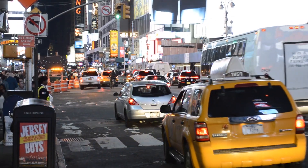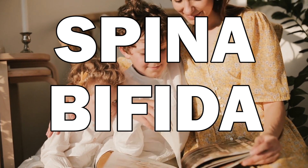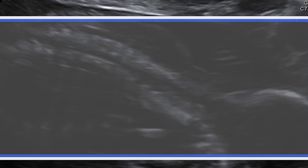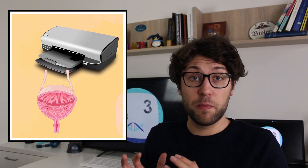Our story today starts in 2001. Luke Marcella is a 10-year-old child who suffers from spina bifida. This disease is severe as it causes a gap in his spine. He already had to undergo dozens of surgeries but his condition did not improve — instead it got worse. His bladder was malfunctioning, which led his kidneys to fail. In order to save the child's life, his doctor Anthony Attela planned something unprecedented: he printed a bladder in the laboratory and transplanted it into the child. And this bioprinted bladder is still intact today.